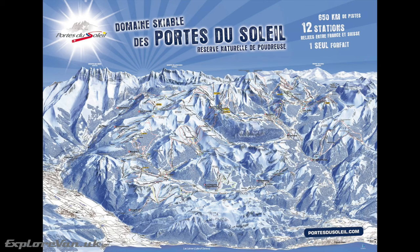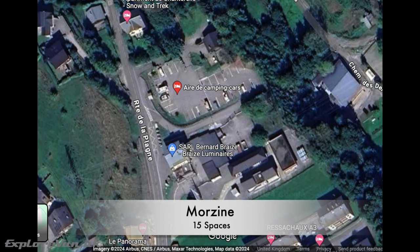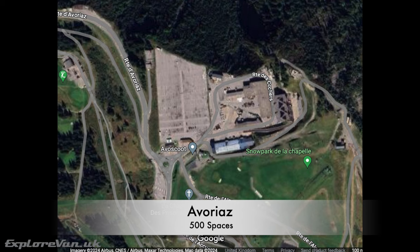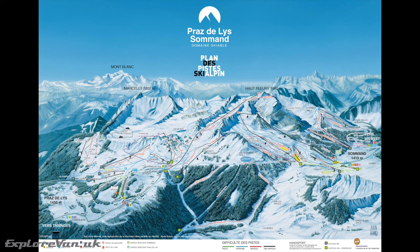So where should you go? The Portes du Soleil region in France is 8 to 10 hours from Calais, mostly motorway with some easy mountain roads. There are aires in Morzine and Les Gets, both with water fill-up and emptying facilities. If you want to get higher, you can park in the car park at the Avoriaz resort, though without facilities. A short distance away is the smaller ski area of Pré de Lys, which has a very large aire with facilities.